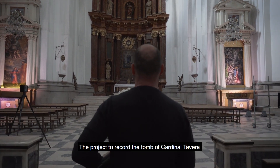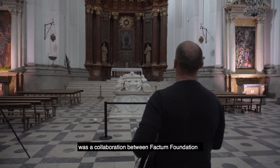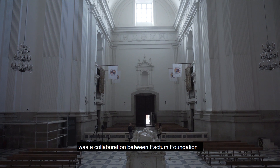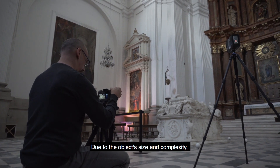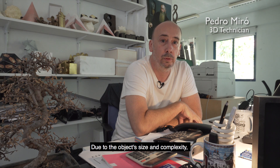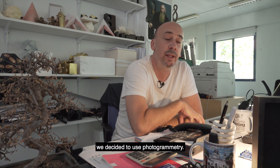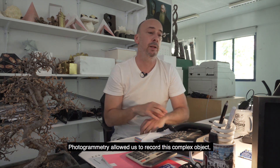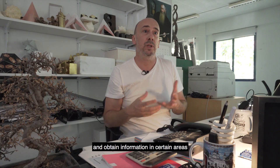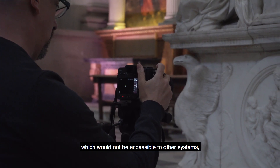The digitalization of the sepulcro of Cardinal Tavera was a collaboration between Factum Arte and Medina Celi. Due to the volume, size and complexity of the project, photogrammetry was chosen as the recording method. Photogrammetry allows us, with an object so complicated, to capture information that other systems would not be able to obtain.